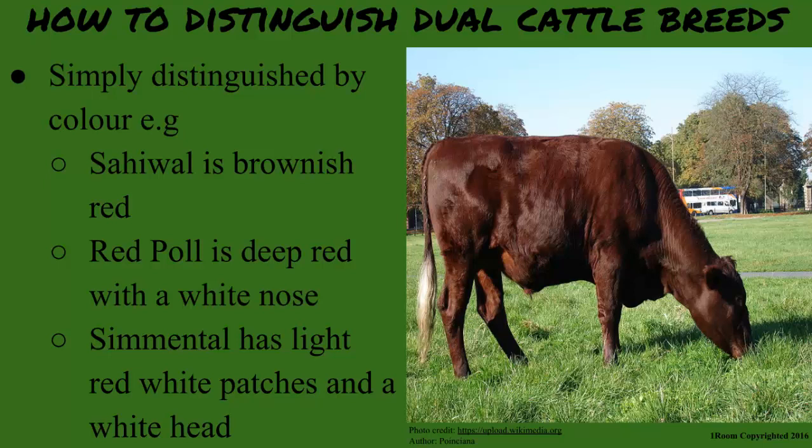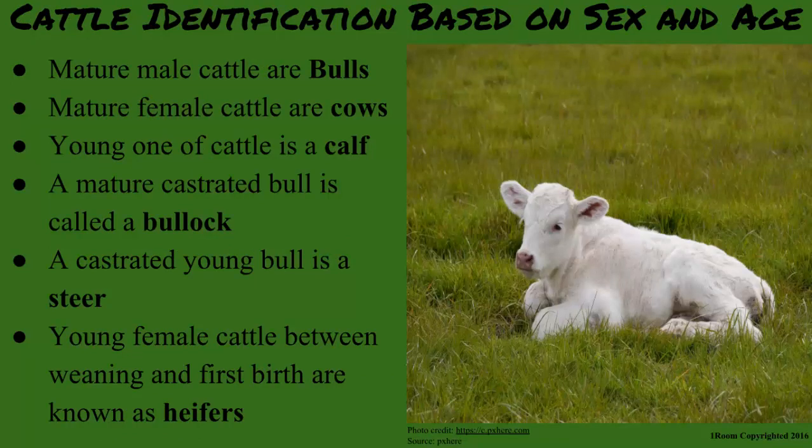If you put all the dairy, beef and dual cattle breeds together, it would take forever to distinguish one from the other. Now, there are terms to note. A mature male cattle is a bull. A mature female one is a cow. A mature bull that has been castrated is called a bullock. A castrated young bull is a steer. And lastly, a young female cattle between weaning and first birth or calving is known as a heifer.